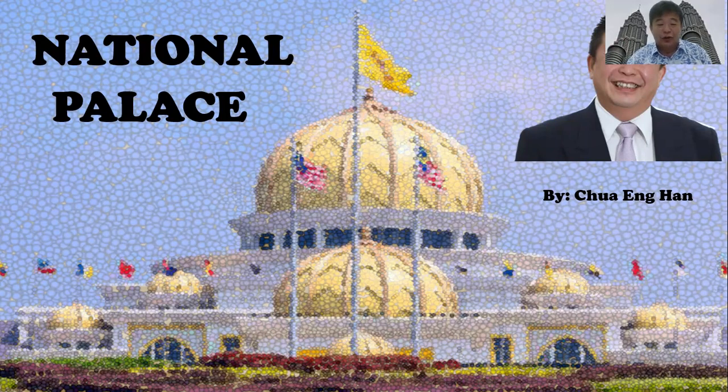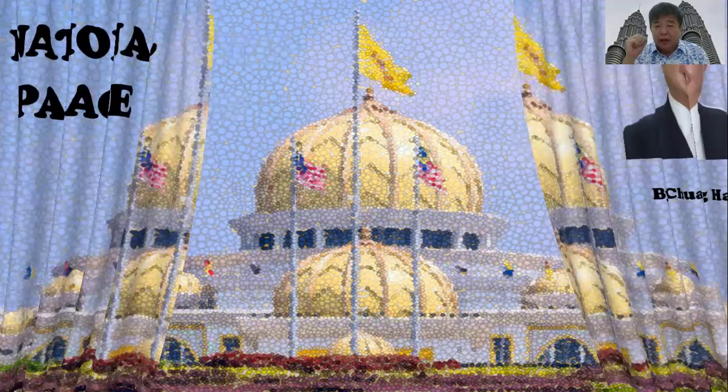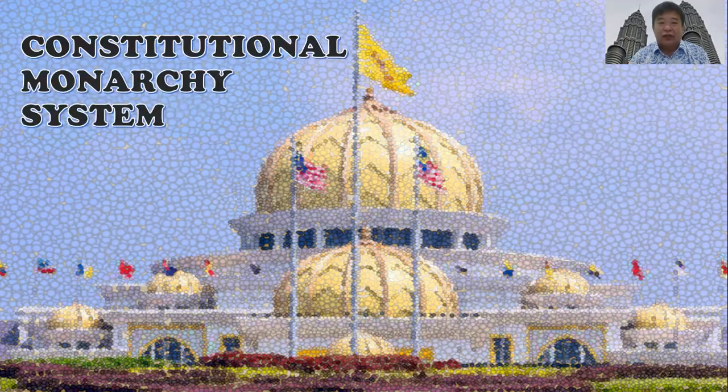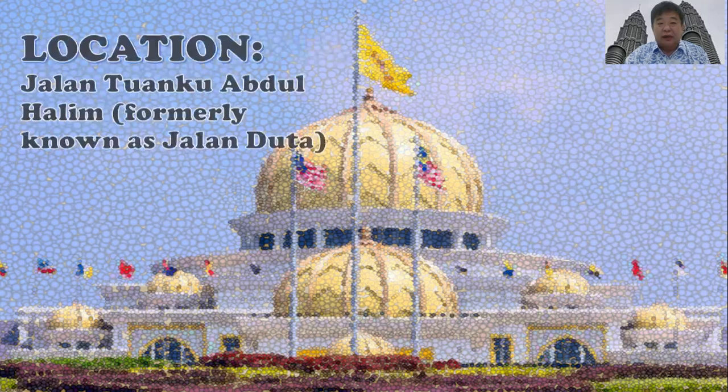Welcome to Virtual Venture Vacation. My name is Trying Hunt. Today I'm going to bring you to our national palace. Malaysia is actually a very special country with a very special system of kings. Our country is still known as the constitutional monarchy system, meaning our country is still a parliamentary country, ruled under the constitution, and we have the monarchy as well.